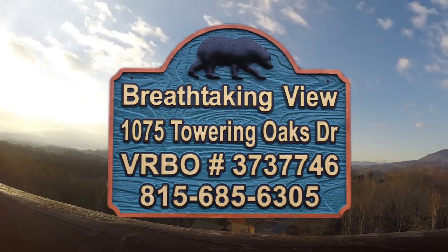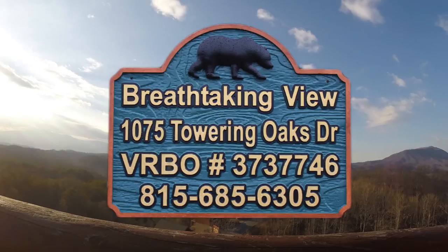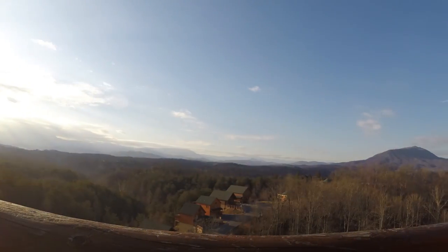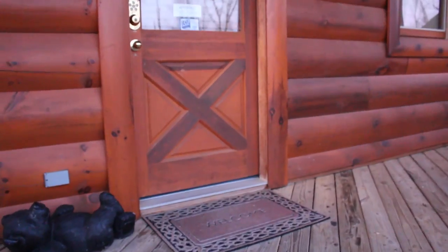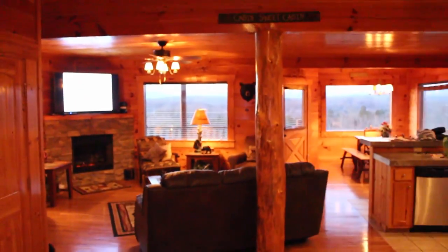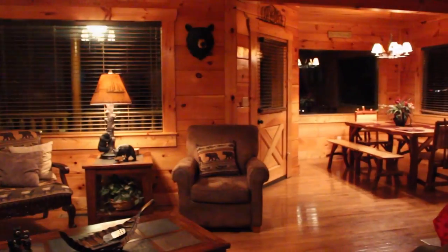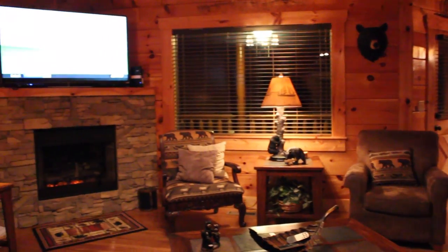Welcome to A Breathtaking View, with the best panoramic views the Smoky Mountains has to offer. When you first walk into this cozy large cabin, the first thing you see is the beautiful Smoky Mountains in the background. You'll also notice the rustic decor that is professionally decorated.